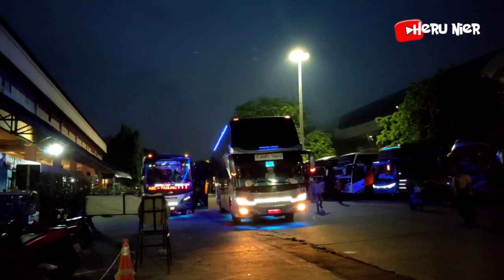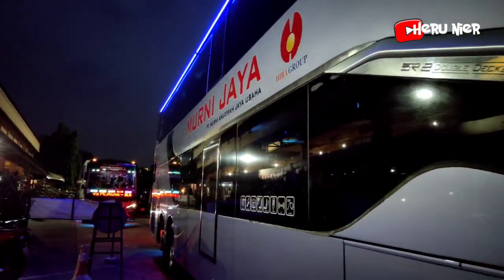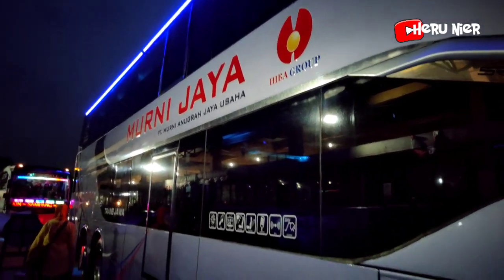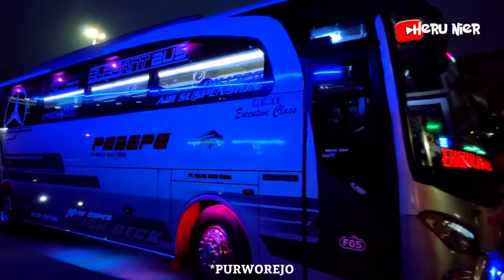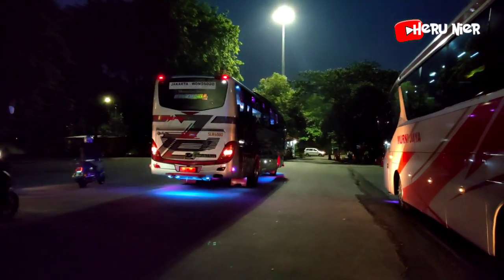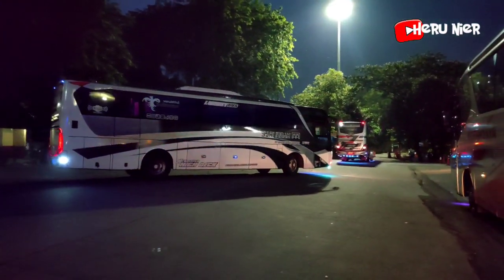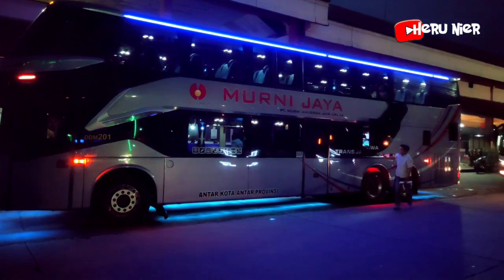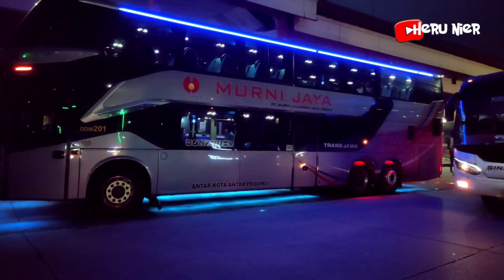Masuk armada Murni Jaya Double Decker untuk tujuan ke Jogja via Kartasura, DDM-201. Persiapan untuk menaikkan penumpangnya terlebih dahulu. Armada Sari Indah untuk tujuan ke Surabaya berangkat. Armada Murni Jaya Double Decker menggunakan bodi buatan karoseri Laksana SR2 Double Decker, bermesin Mercedes-Benz OC500RF 2542.